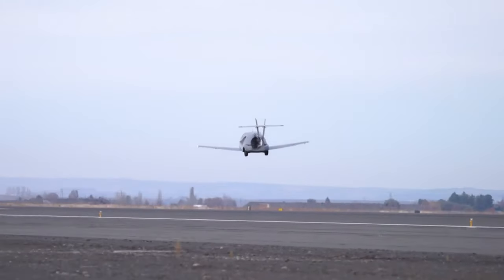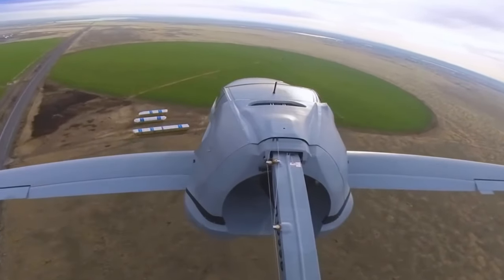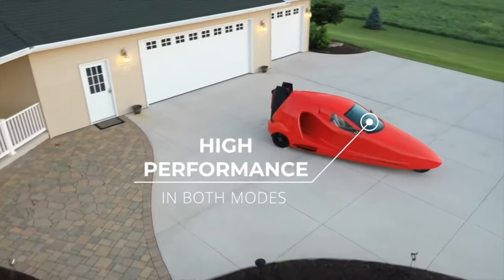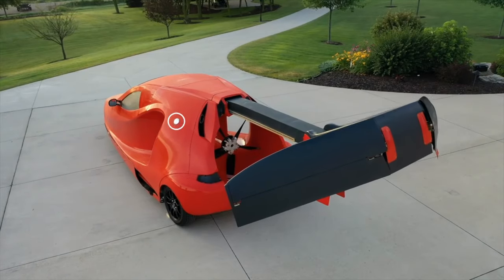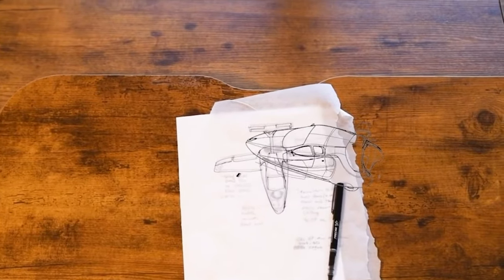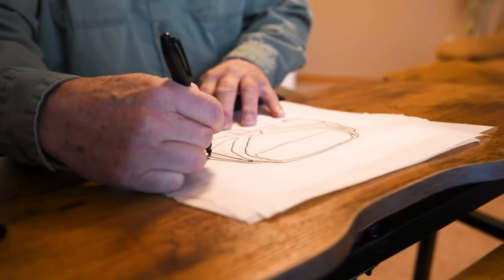This vehicle can reach 200 miles per hour in flight mode and 13,000 feet of altitude, and is equipped with a hybrid power system running on regular 91-octane pump gas, delivering 500 miles of range with a full 36-gallon fuel tank. It has a takeoff distance of 1,100 feet and a landing distance of 700 feet.